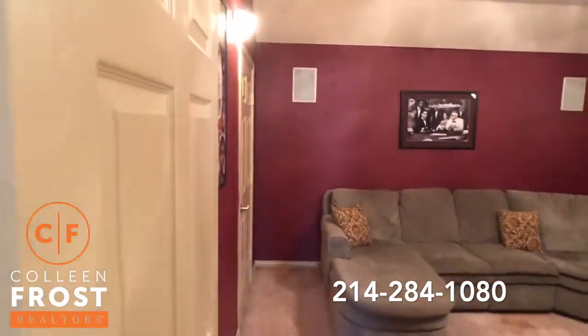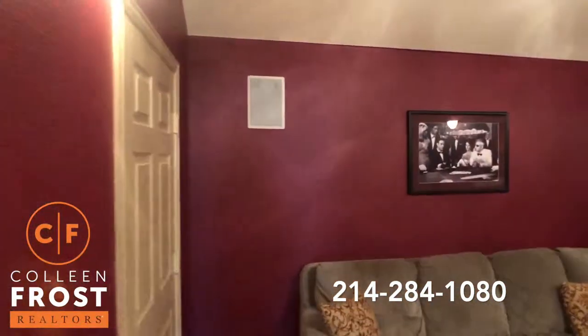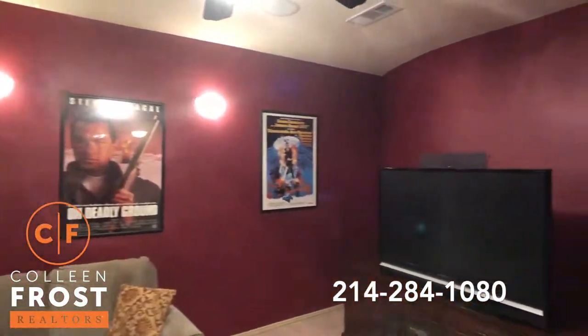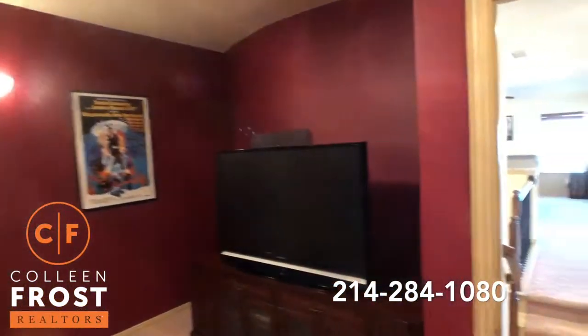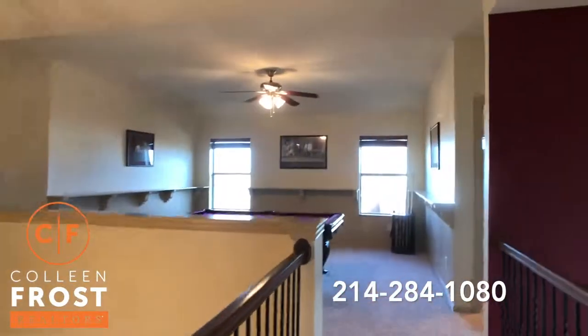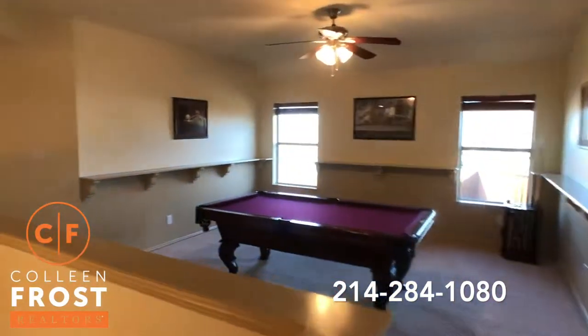Here to the right, we have the media room. Now we'll come over to the game room — love the beadboard in here.